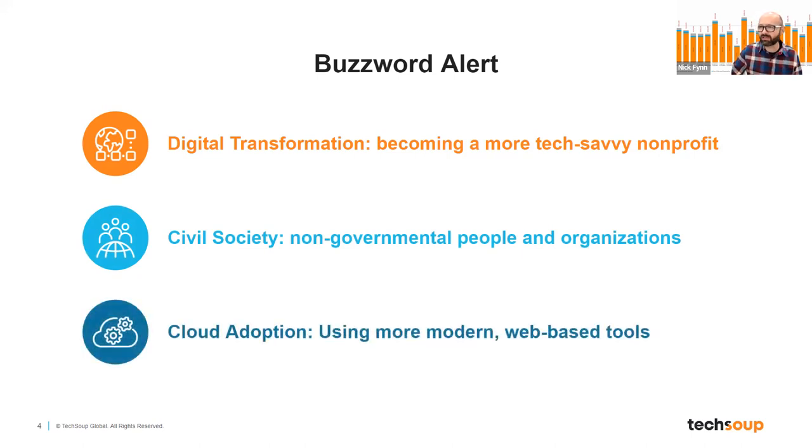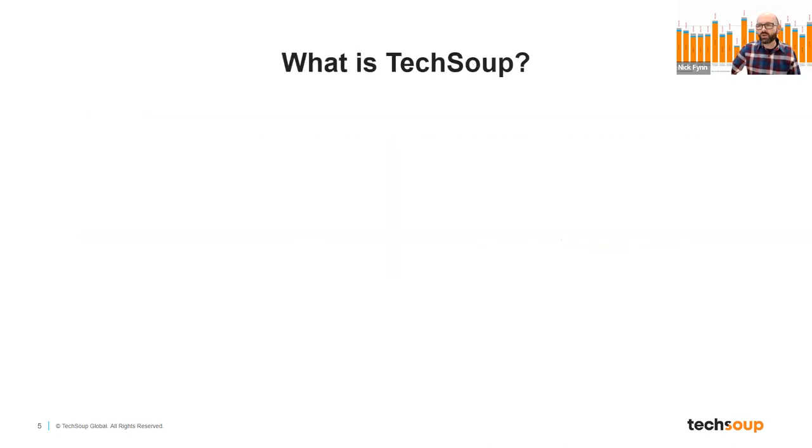People also bandy the term cloud adoption around — it's almost old school now. Everybody uses the cloud in one way or another; we're using it right now. Don't get overwhelmed by the notion of cloud adoption. It's really just using more modern web-based tools at your nonprofit. With that said, let's get to the fun stuff.